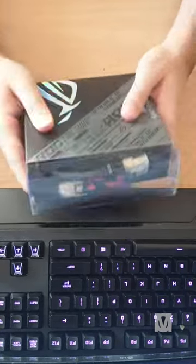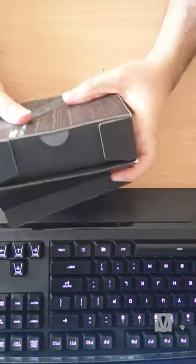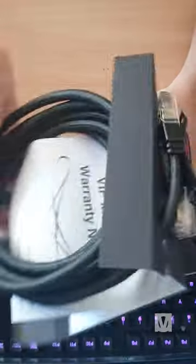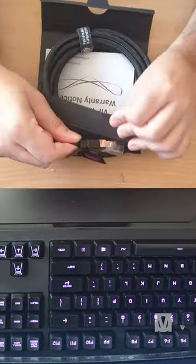I purchased the 3 meter ASUS ROG CAT7 Ethernet Gaming Network Cable on sale for nine Australian dollars. The cable is nylon braided for double protection, transmitting data at speeds of up to 10 gigabit per second. The cable feels well built, tough and durable.